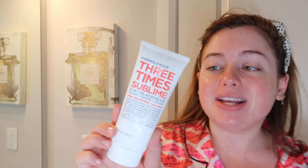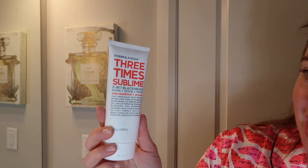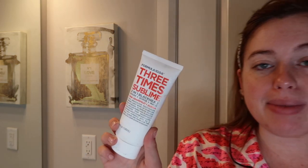I kind of alternate with all my face masks. One face mask I love lately is the Three Times Sublime — it is a three-in-one blackhead wash, scrub, and mask. You put it on your skin and let it sit, then it gets a scrubby feel to it. You distribute it all over your face, let it dry, then wash it off. It's kind of like an exfoliant, and it really does help with your blackheads.